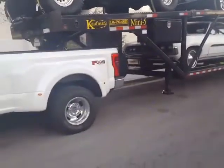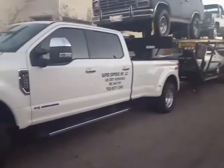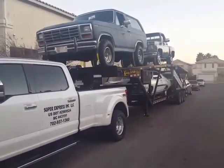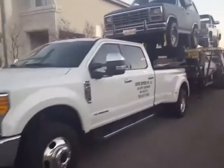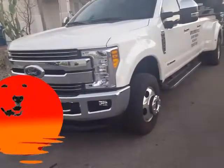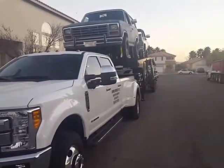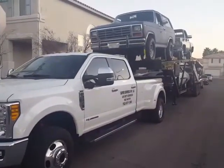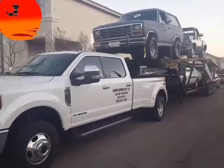Anyway, as you guys can see, this is our new baby. We are basically on the route of Los Angeles, Las Vegas, Arizona, and Texas — we love Texas. So here you guys have it. All right guys, that's it for now. I'm going to be posting some more videos about the car carrier — how to load, how to unload — so keep watching as we learn together.